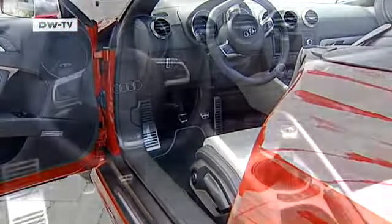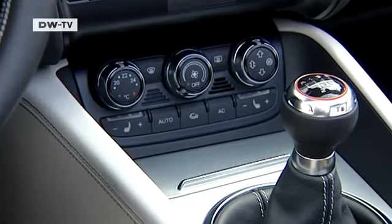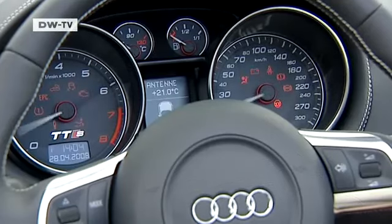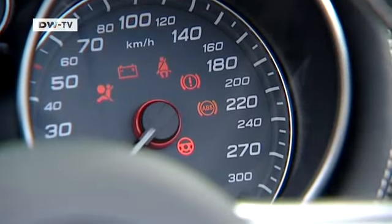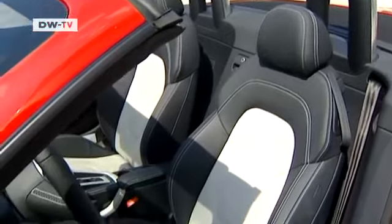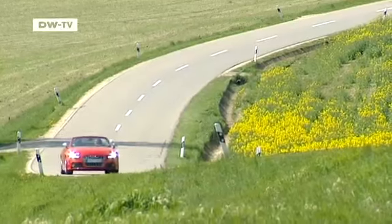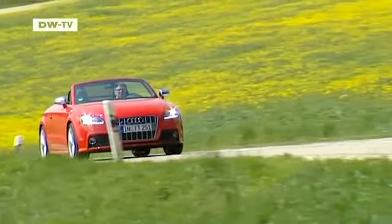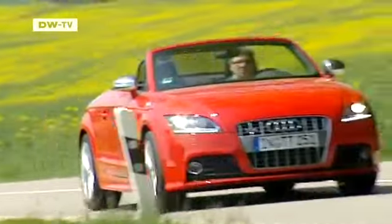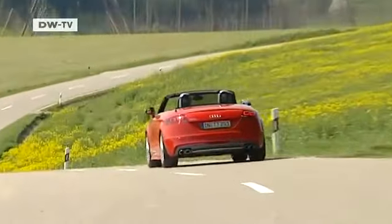The chrome-plated pedals enhance the interior's sporty look. The instruments feature aluminum trim and the gauges spin forward on ignition. The low-sport seats are standard and decked with silk Nappa leather and Alcantara. The TTS boasts excellent handling and acceleration. In Germany, it's available for just over 48,000 euros.